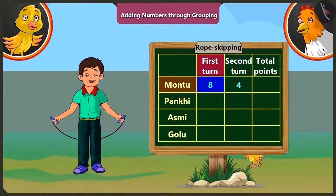If we add these four to the points scored in the first round, that is eight, we get nine, ten, eleven and twelve. So Motu got a total of twelve points. This shows that if we add four to eight, we get twelve.